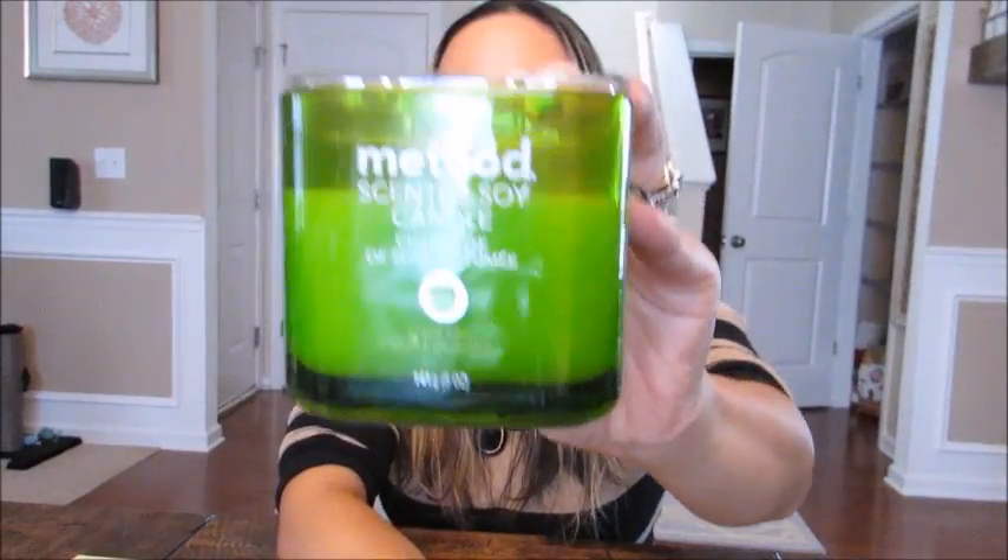I'm going to start with some general household or random things. The first thing I wanted to share that I've been loving is by the Method brand, which most of you know you can get at Target. They actually have a whole line of candles, and a couple months ago I picked up my first one. They are the Method scented soy candles — they come in this square, really thick glass jar with a top that just comes off. This is the apple slice scent.